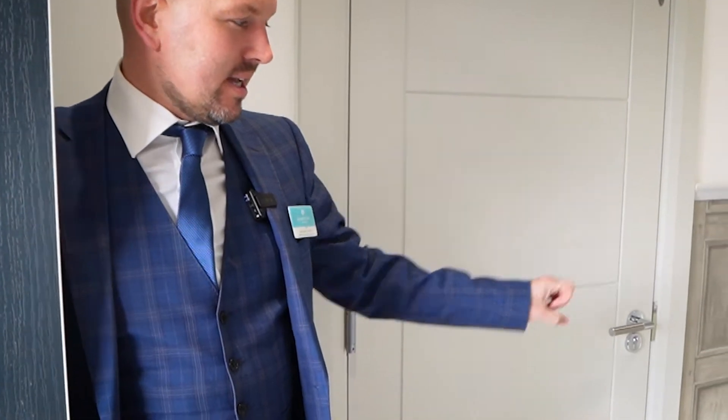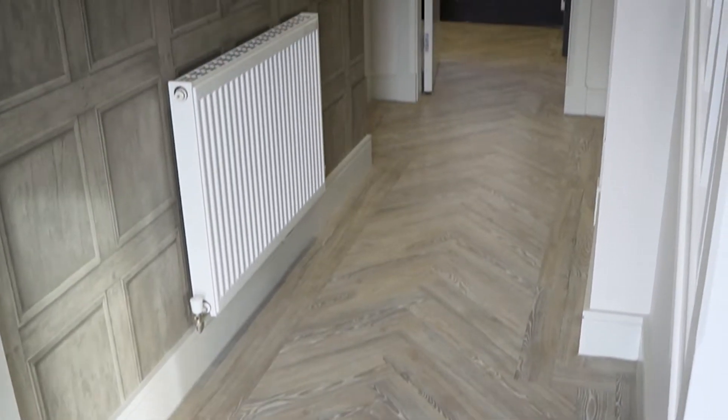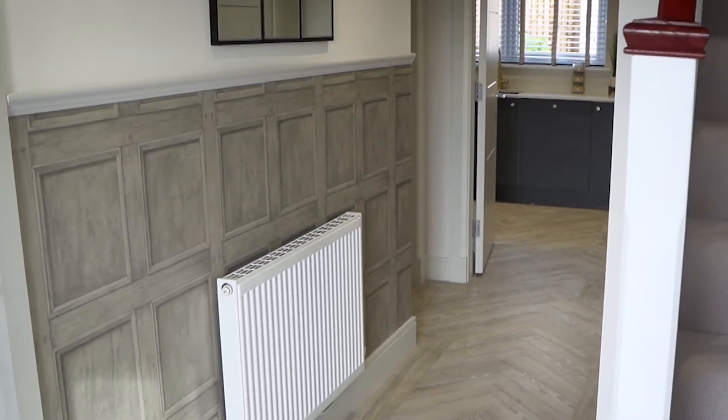One of the first things I love about this house is the floor as you walk in. I really love this design — the herringbone floor. We're using it in a lot of our show homes just now, and a lot of our clients are wanting it as well, so it's really popular.